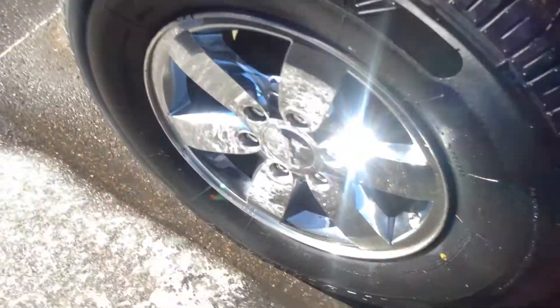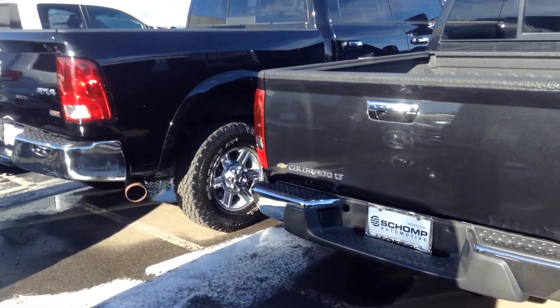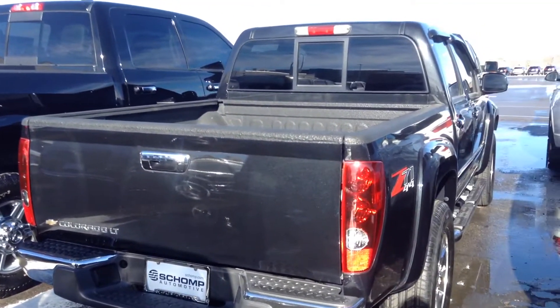The tires are brand new. The bed is in great shape — no dings or dents.